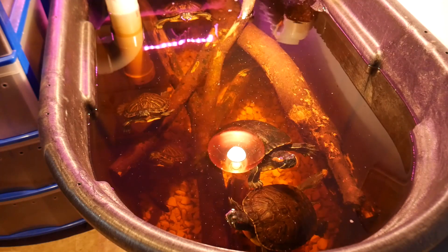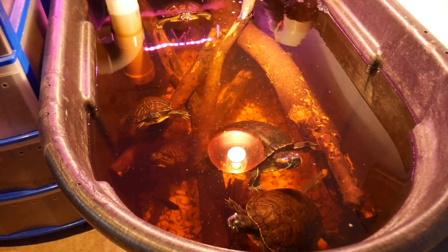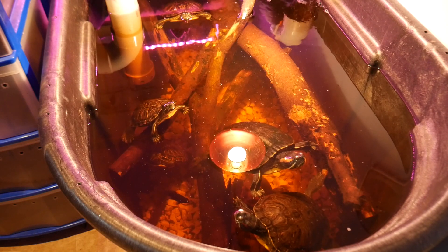Hey everybody, Animal Man here. Today we're going to learn the difference between a female and a male red-eared slider turtle. Stay with us.